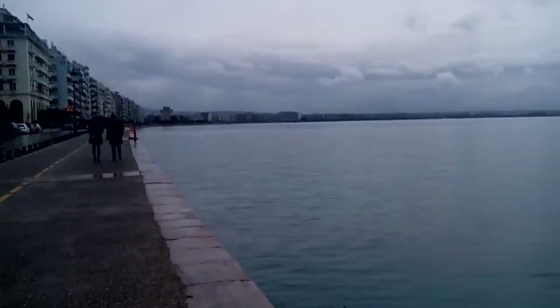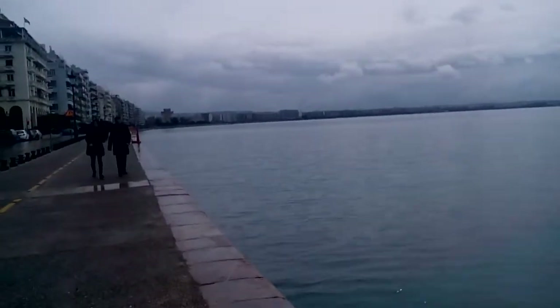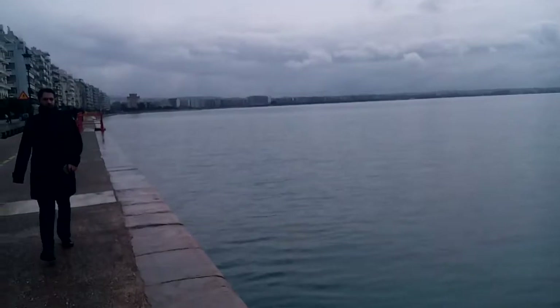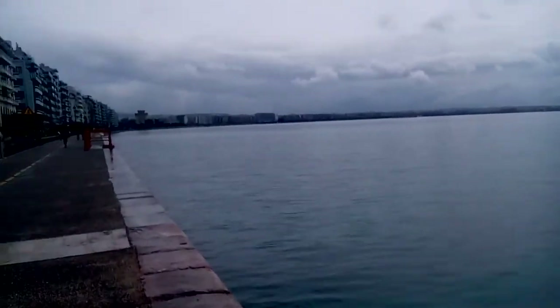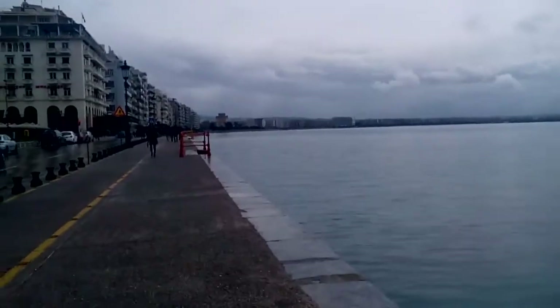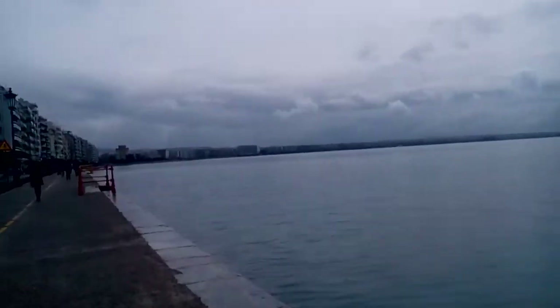Today it's a cloudy day here. It has been raining but now it has stopped, or it seems so. I decided to make this video and show you guys how Thessaloniki, Greece looks like in winter.